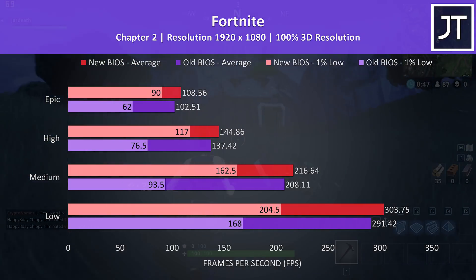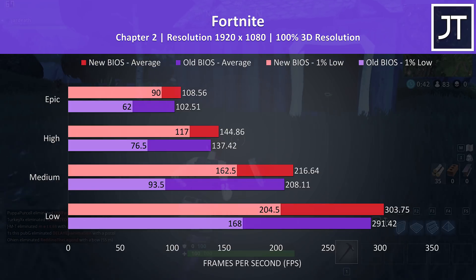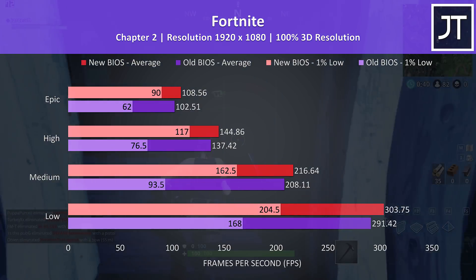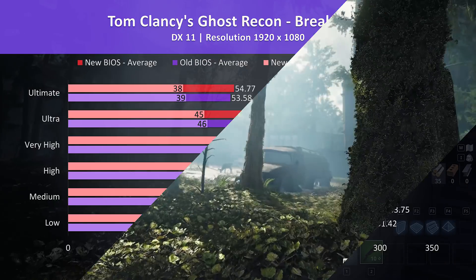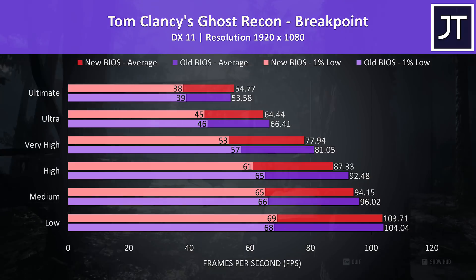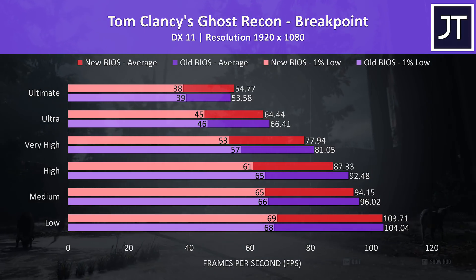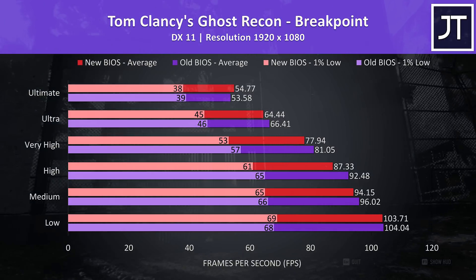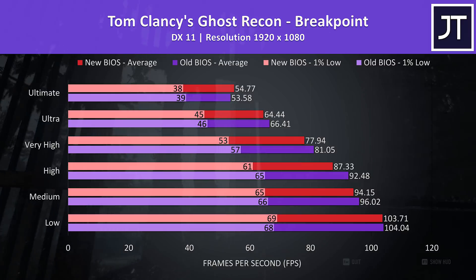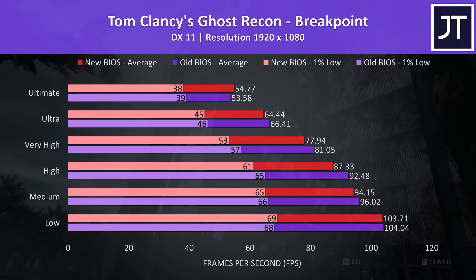Fortnite was tested using the replay feature with the same replay. There was a little boost to average FPS — the new BIOS was 6% ahead at epic settings — however there were far larger improvements to the 1% low with the newer BIOS. Ghost Recon Breakpoint was tested using the game's built-in benchmark. In all but low settings, the new BIOS was behind in terms of 1% low despite the higher CPU cap, and the average frame rate was also a little ahead with the older BIOS in all but the highest preset — pretty strange results, but again no major differences.